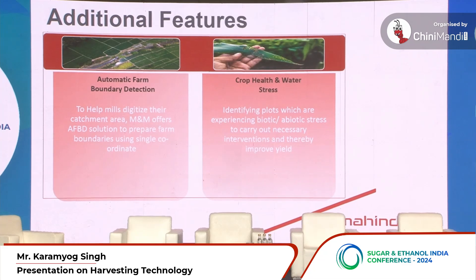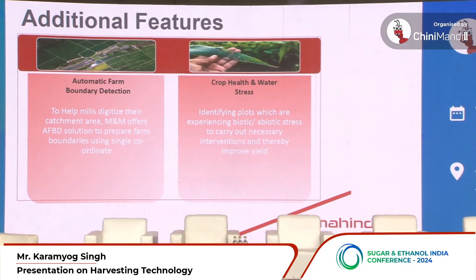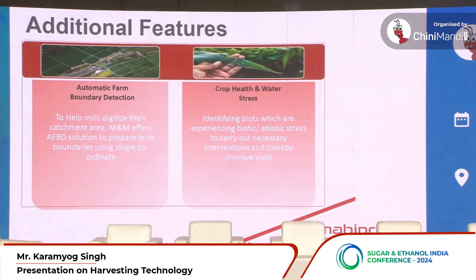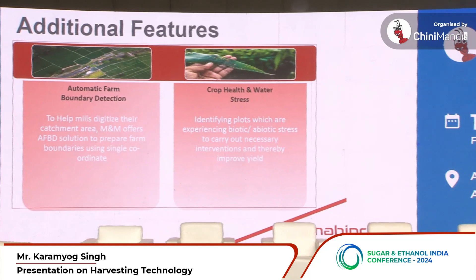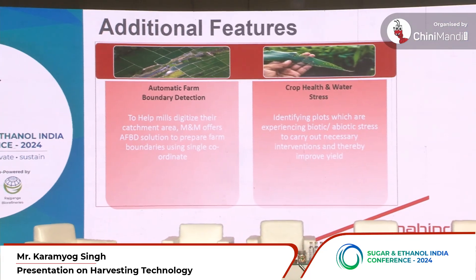The second additional feature is more regarding improvement of sugarcane yields. If we are able to track key growth parameters of the sugarcane crop during its grand growth stage, that will improve yield per acre — which is especially important given the limited land available and the need for diversification.